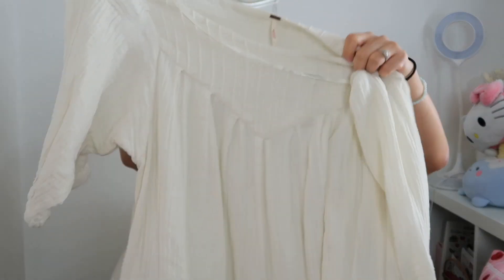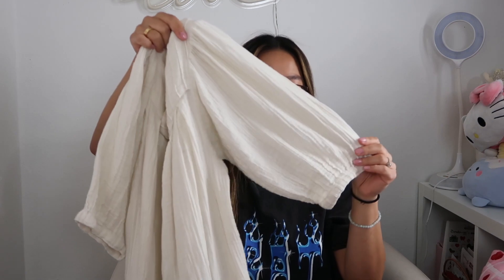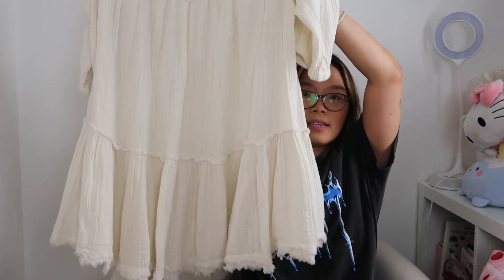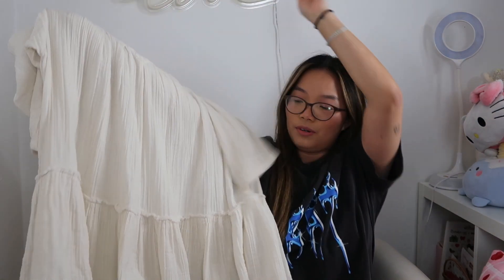I also already sold this next item - a Free People tunic that looks like a dress in a gauze-style material. I love the texture; it's very oversized for a small with a cute ruffle detail and pockets. I wanted to keep this for myself too, but I sold it for maybe $15 to $20, having picked it up for around $8. A nice fast sale.